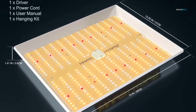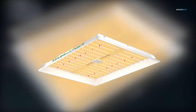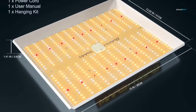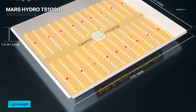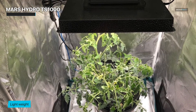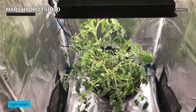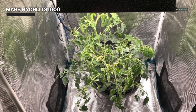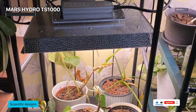We commence with the Mars Hydro TS-1000, a true titan in the world of compact yet commanding grow lights. The TS-1000 has firmly entrenched itself as the heartthrob of discerning indoor gardeners. It's efficient — the efficiency that turns mere watts into a symphony of vibrant growth. And the spectrum coverage, from the deepest blues to the most passionate reds, is like Picasso painted a masterpiece with light.